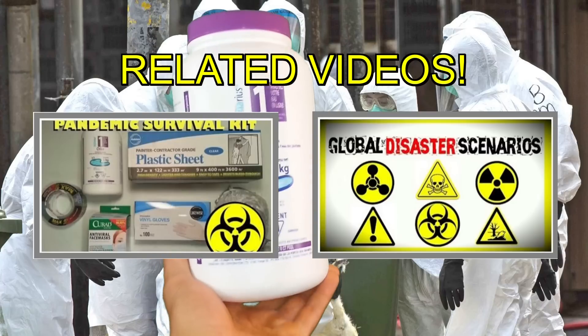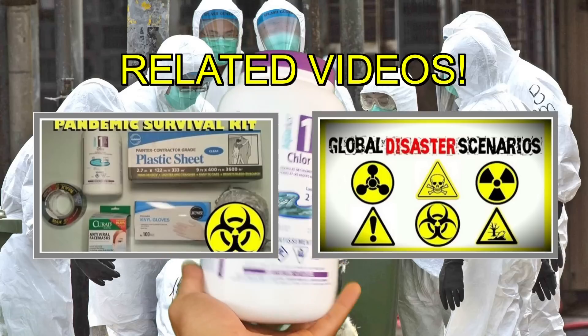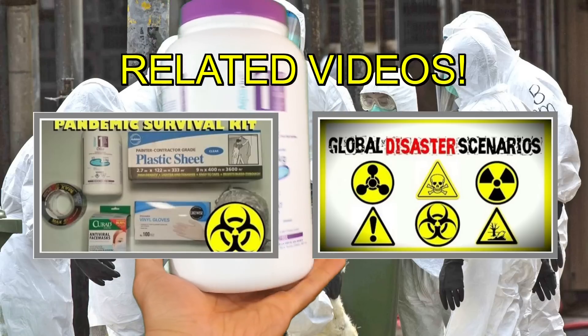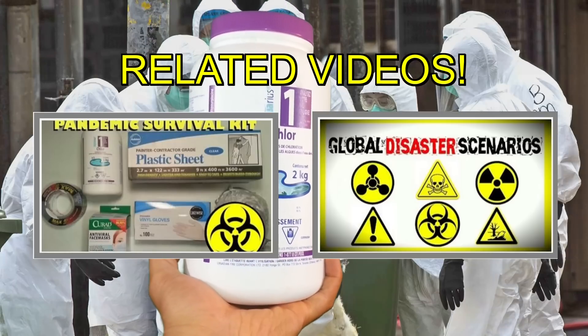And of course with that bleach you can also use it to purify water to drink, so this is an excellent prep to have. This only cost me about $16 — $16 folks, for potentially thousands upon thousands of gallons of clean drinking water. So definitely get yours while you can.